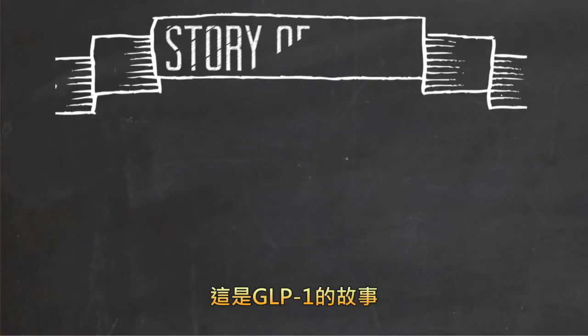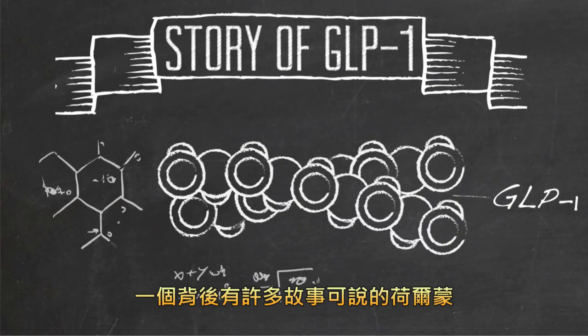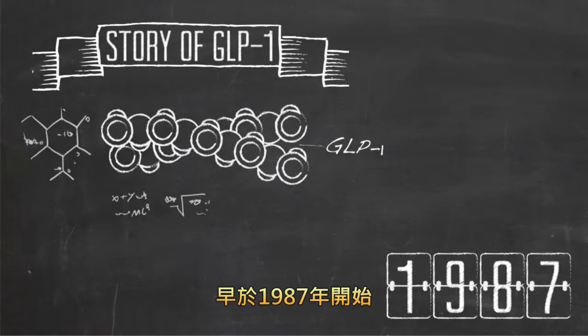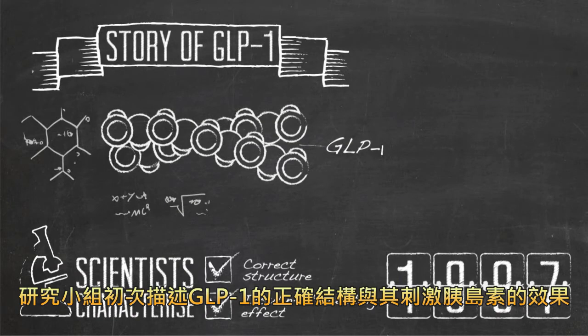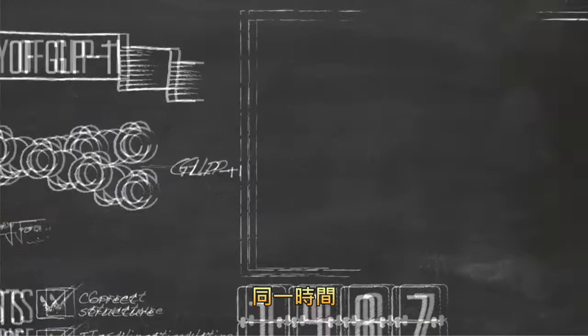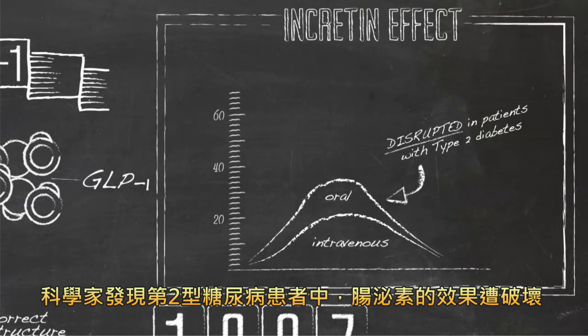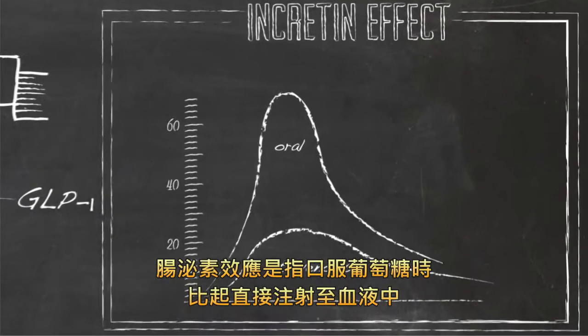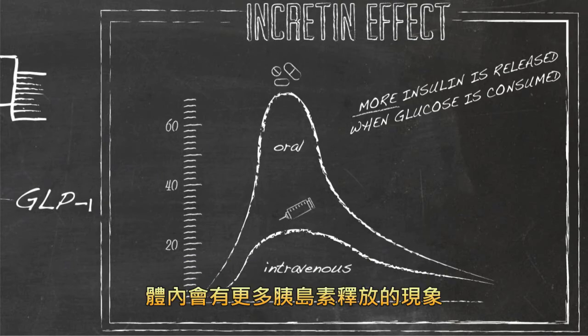This is the story of GLP-1, one hormone with a great big tale to tell. It starts back in 1987, when research groups first characterized the correct structure and insulin-stimulating effect of GLP-1. Around the same time, scientists discovered that the Incretin effect is disrupted in patients with type 2 diabetes. The Incretin effect is a phenomenon whereby more insulin is released when glucose is consumed compared to when it is administered directly into the blood.